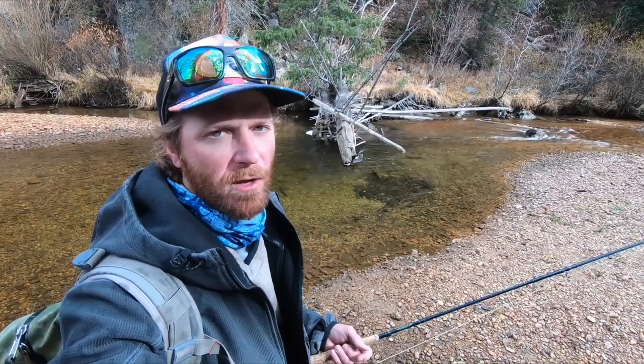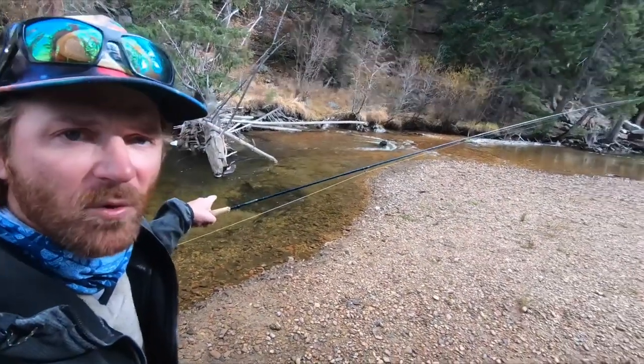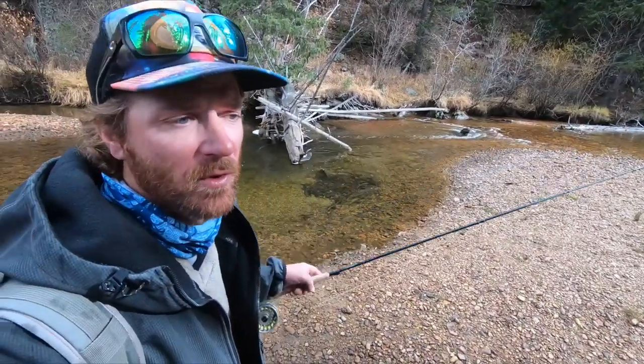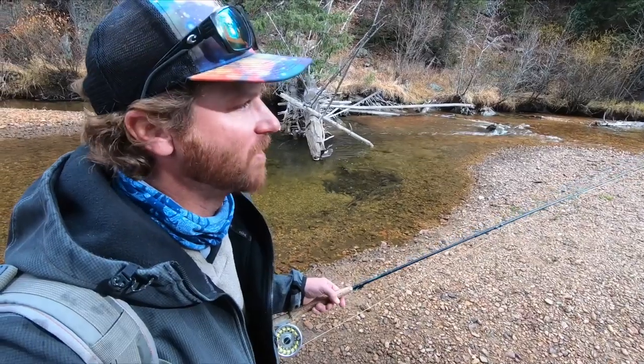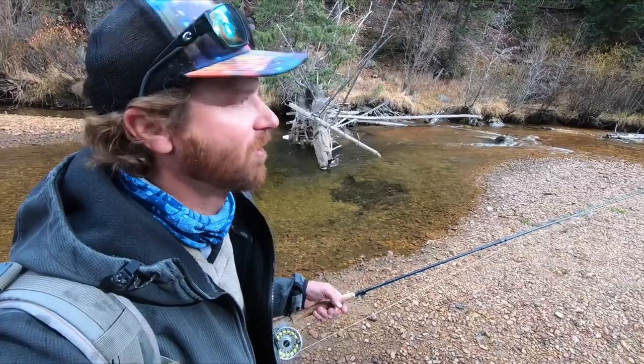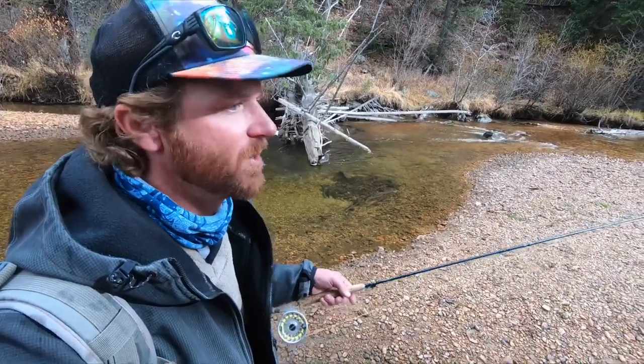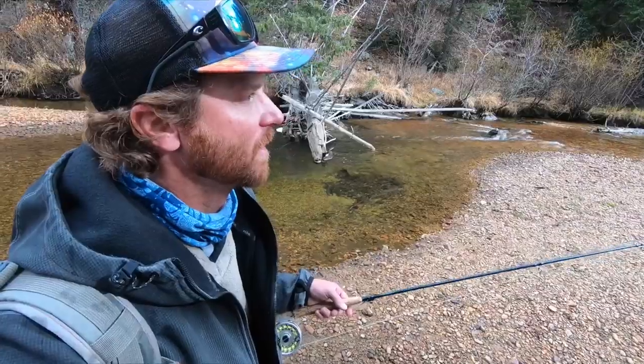I've been working up the creek a little bit, just kind of walking around. A lot of brook trout spawning. I found some that aren't — they're in this pool right here — and I'll see if I can catch them. They're all colored up. I haven't seen a single brown trout yet. That's really what I'm looking for up here. They don't really spawn up here, but I've seen them up here.